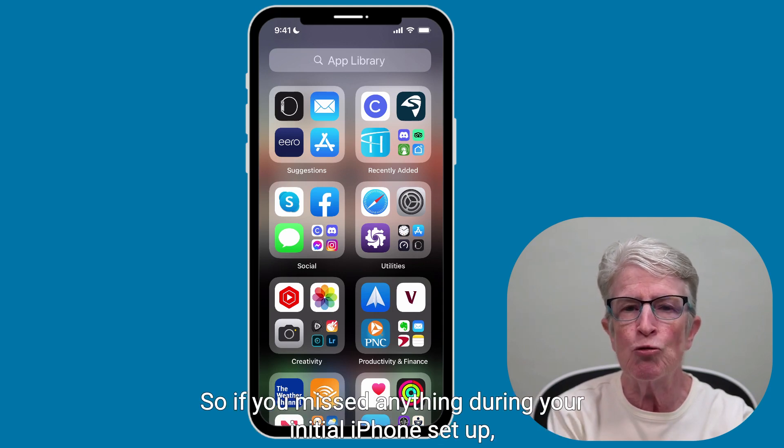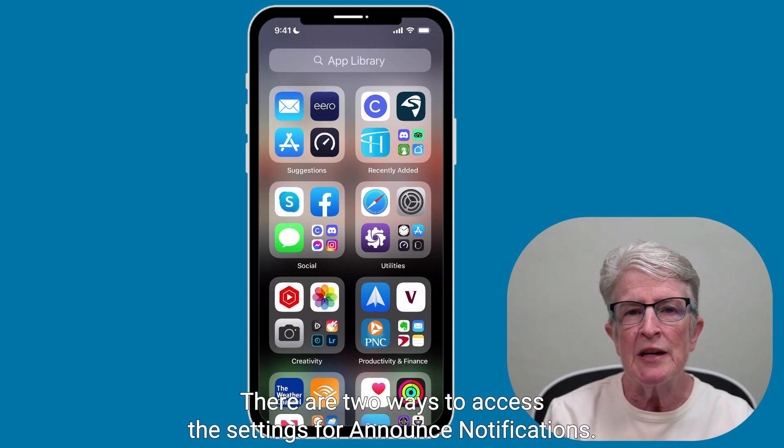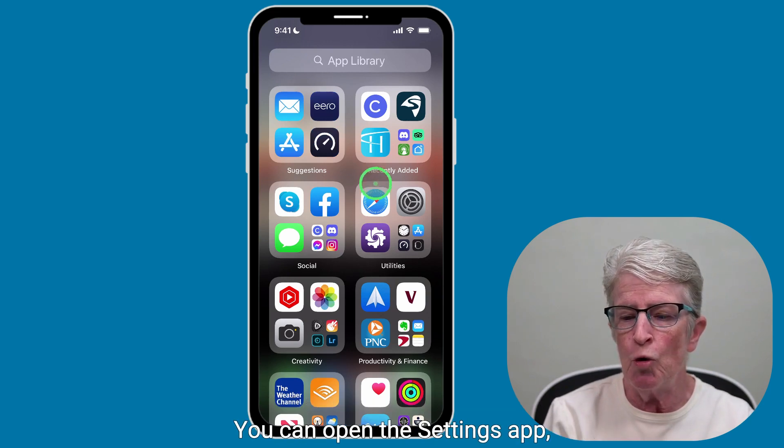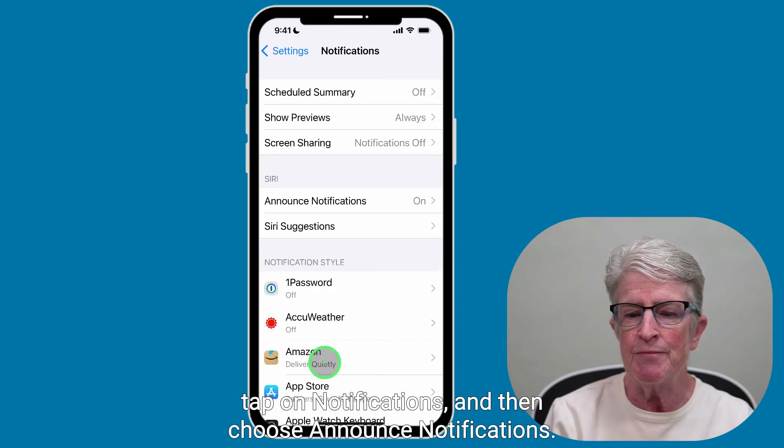So if you missed anything during your initial iPhone setup, here's how you can get back to it later and find what you need. There are two ways to access the settings for Announce Notifications. You can open the Settings app, tap on Notifications, and then choose Announce Notifications.